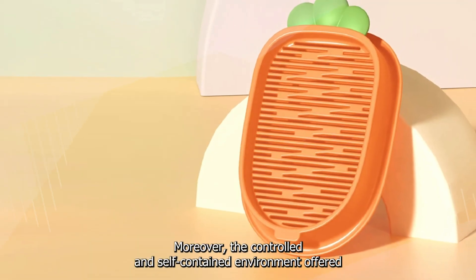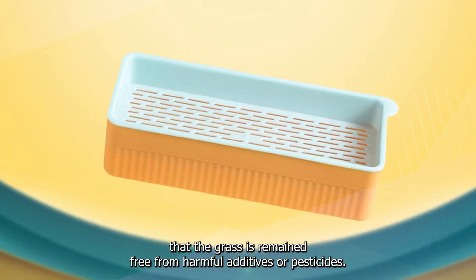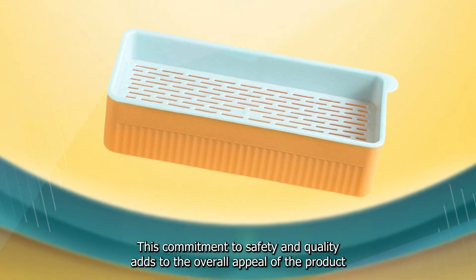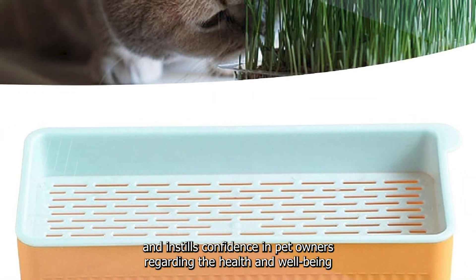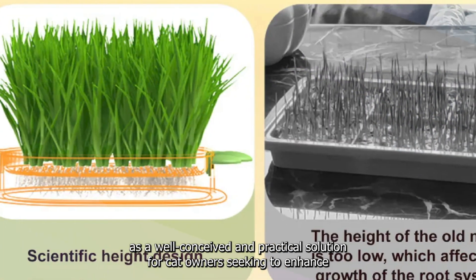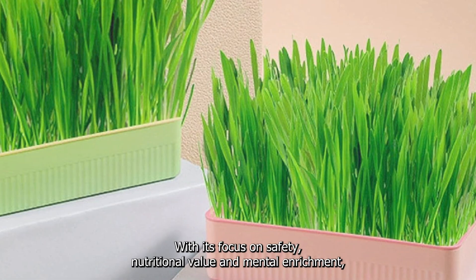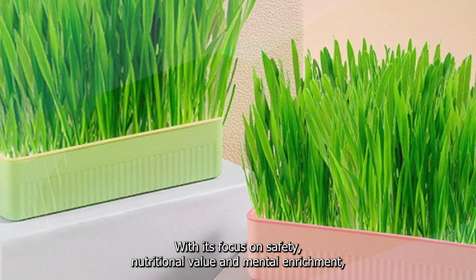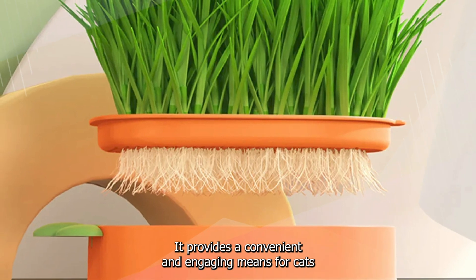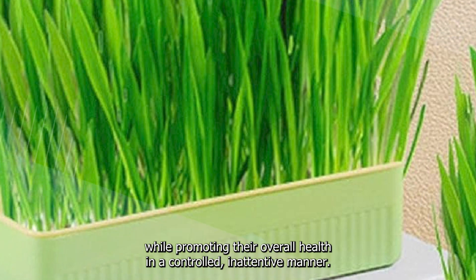Moreover, the controlled and self-contained environment offered by the Malageto Cat's Grass ensures that the grasses remain free from harmful additives or pesticides. This commitment to safety and quality adds to the overall appeal of the product and instills confidence in pet owners regarding their cats' health. In summary, the Malageto Cat's Grass stands as a well-conceived and practical solution, focusing on safety, nutritional value, and mental enrichment, providing a convenient and engaging means for cats to engage in their natural behaviors while promoting their overall health.